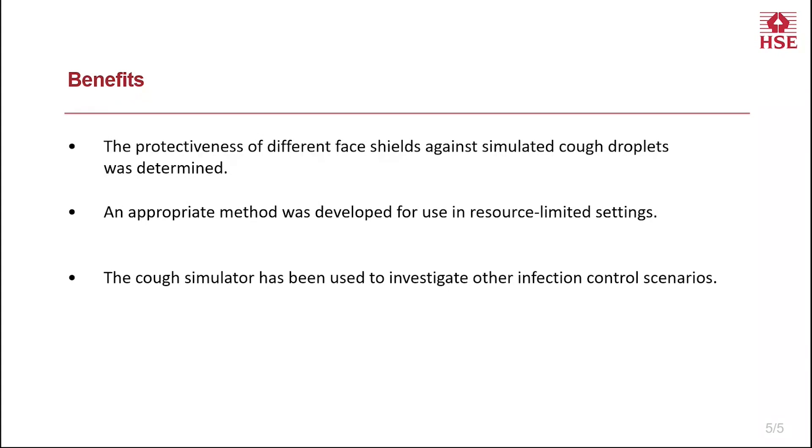So what were the benefits of this work? The protectiveness of different face shields against simulated cough droplets was determined, including how this was affected by various factors. An appropriate method was developed for use in resource-limited settings where access to other PPE may be difficult. The cough simulator has been and continues to be used to investigate other infection control scenarios. Thank you for listening.